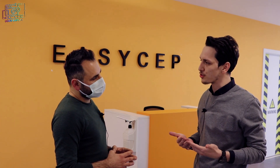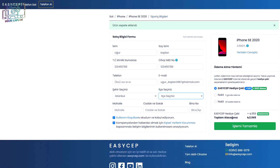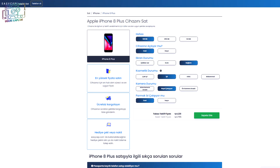Teknik ekibimiz değerlendirmeyi yaptıktan sonra resmi satış fiyatını müşteriye sunuyoruz. Eğer müşterimiz uygun görürse satış işlemi gerçekleşiyor. Kabul etmezse cihazı kendilerine ücretsiz kargo ile gönderiyoruz. İnsanlar öncelikli olarak web sitemizde form dolduruyorlar; doldurdukları form doğrultusunda ekranda kendilerine bir takip numarası çıkıyor ve bu takip numarasıyla telefonlarını bize ücretsiz gönderebiliyorlar.